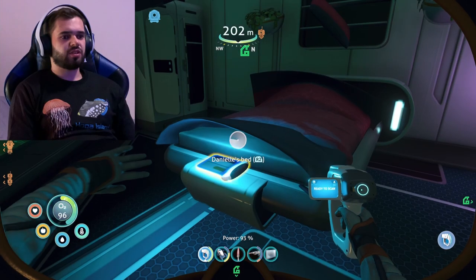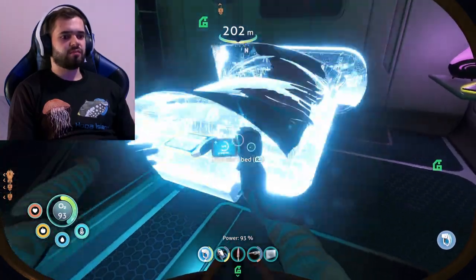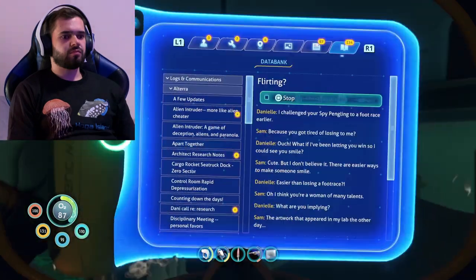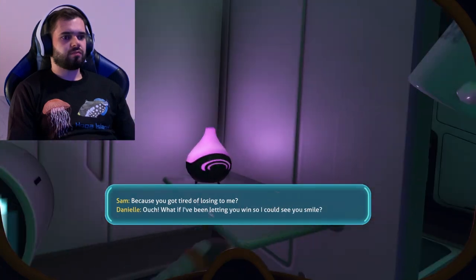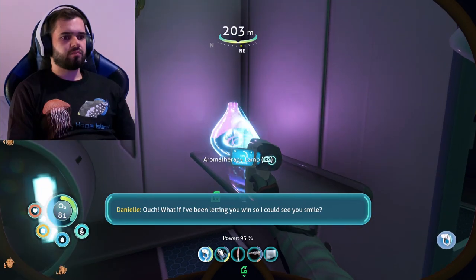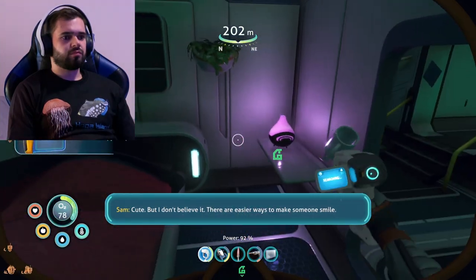We are here at Omega station scanning bits and bobs. I challenged your spy pengling to a foot race earlier. Because you got tired of losing to me? Ouch. What if I've been letting you win so I can see you smile? Cute. But I don't believe it.